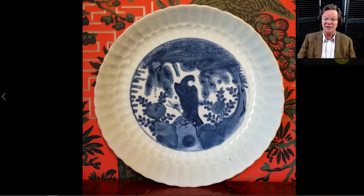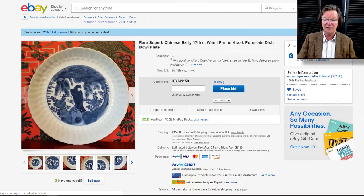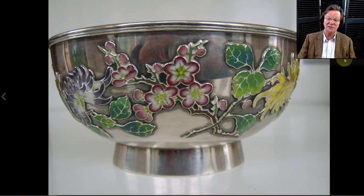Now let's take a look at what's coming up on eBay this week. On the Bitamount eBay auction page, there's a very nice lotus-molded Wan Li dish with a falcon or hawk in the middle — rather cool. It's up to $22.50 and has eight days to go. That'll be on the newsletter page this week.